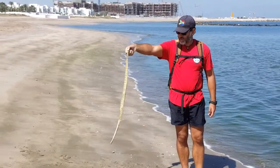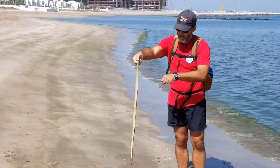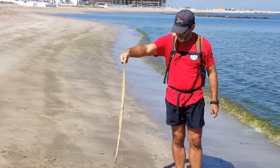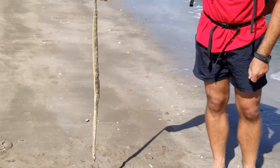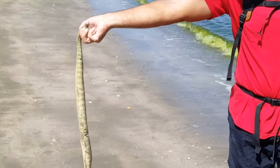So here you have a sea snake. You can actually see its anus, or vent — whatever you like. It's got a fairly short tail. It has been eaten into from the side there, probably by a fish. You can see there's a hole on the side.